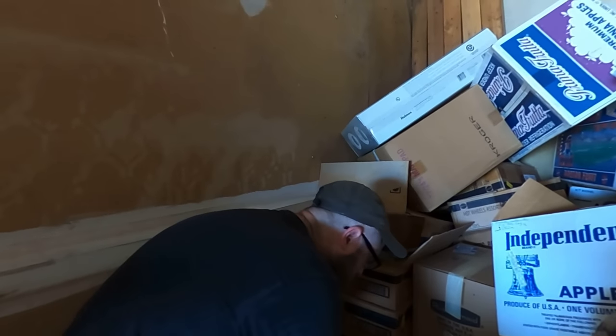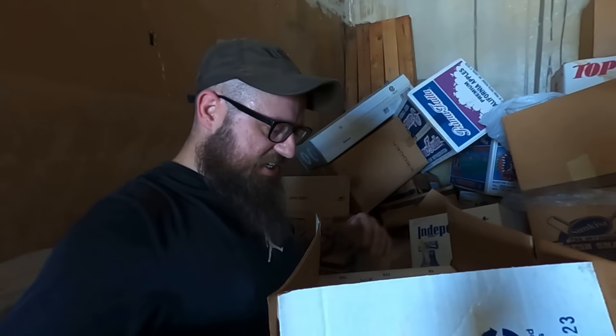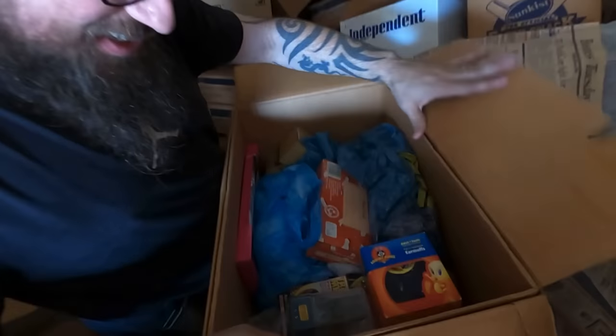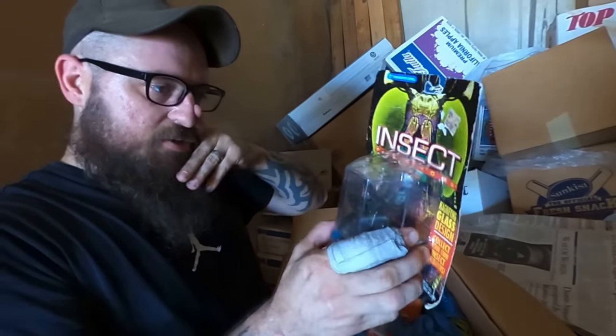Let's do a couple more boxes — my buddy's here that I'm giving all this stuff to. But while he's parking, these are some boxes we didn't get to. This was back in the boy toy section. I love Looney Tunes. Awesome — we've got Looney Tunes earmuffs, that's kind of cool.